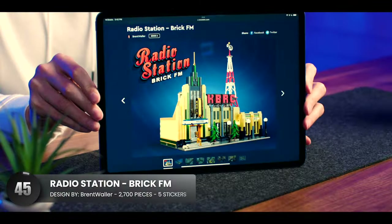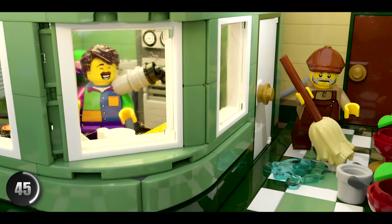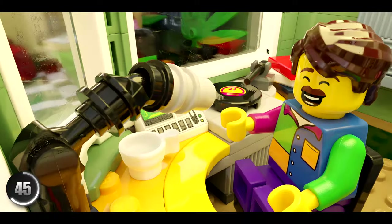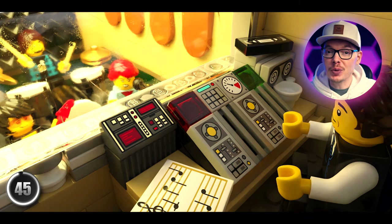With an early 1900s design, you've got to admire the combination of brick-built lettering with highly detailed stickers on this radio station. The details continue to the inside with studless designs throughout the main lobby. It also has just about everything you'd see in a radio station, so I would say they did their research and hit a home run with this modular.